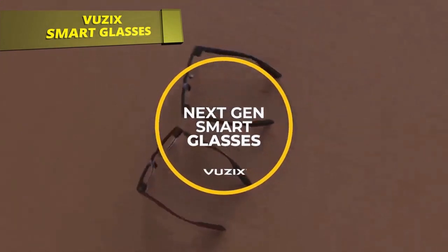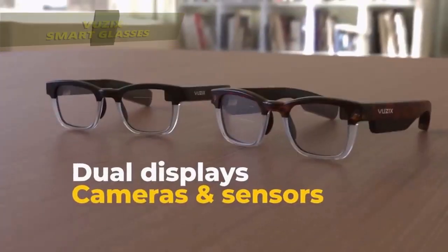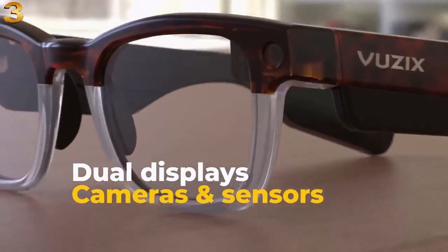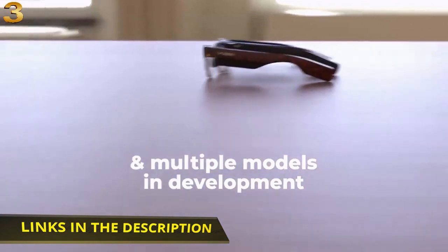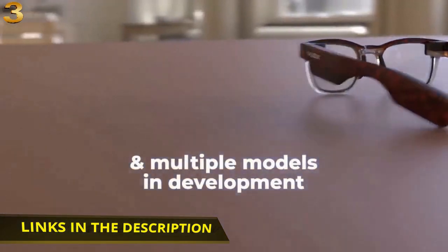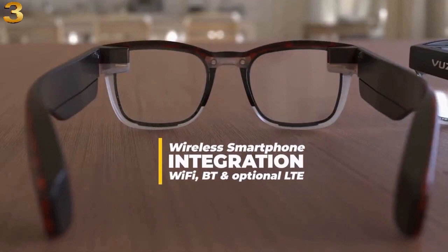Vuzix next-gen smart glasses feature dual displays, cameras and sensors, and multiple models in development. Wireless smartphone integration, Wi-Fi, Bluetooth, and optional LTE connectivity.